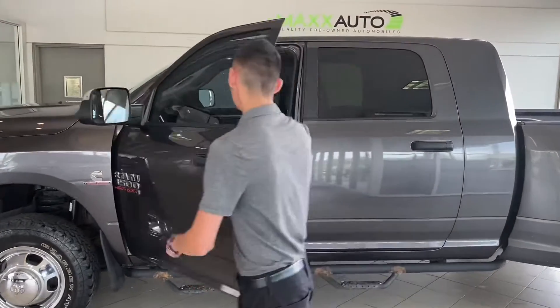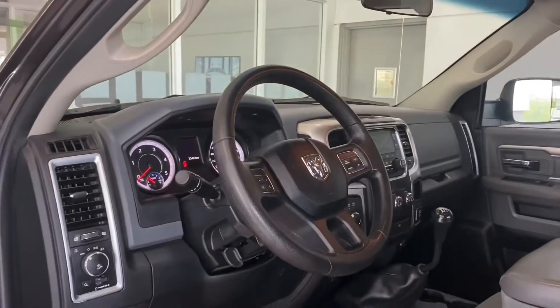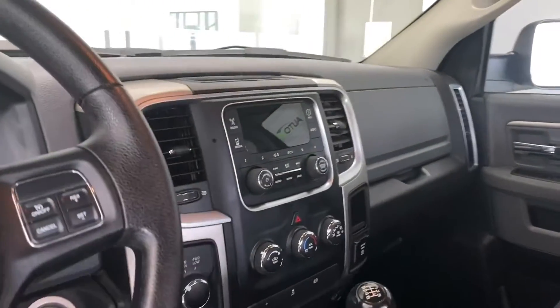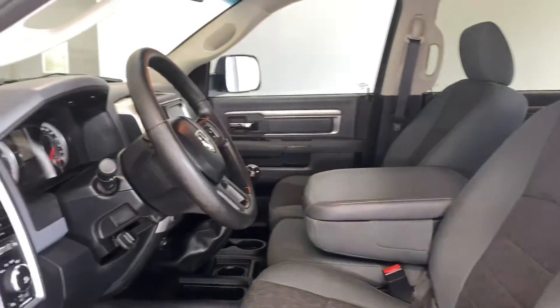Coming on inside — this truck is super hard to come by. It's a 6-speed manual, has your cruise control functions, your trailer brake control, as well as your 4x4 and air conditioning. Super nice high quality cloth seats, no rips or tears. Truck's in very, very good shape for the year.